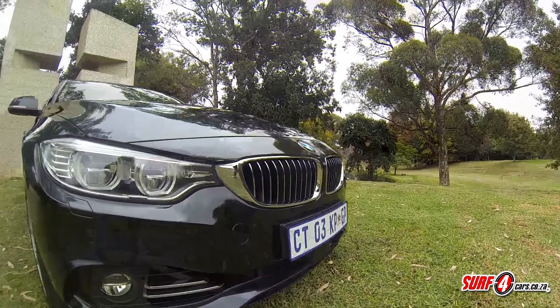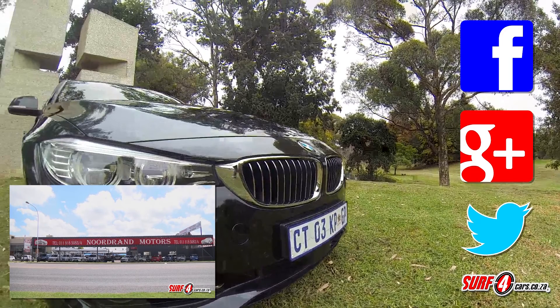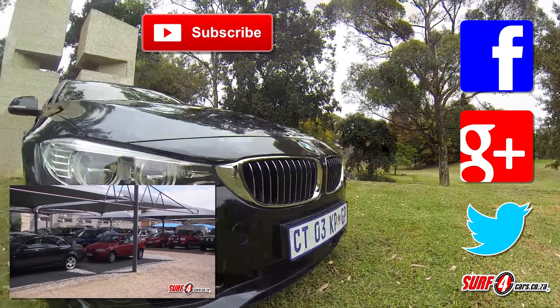Thank you for joining us on another Sur4Cars review. Please get social with us on Facebook, Google Plus, and Twitter, or click here to check out some of our other videos. Don't forget to subscribe to our channel. Until next time, drive safe.